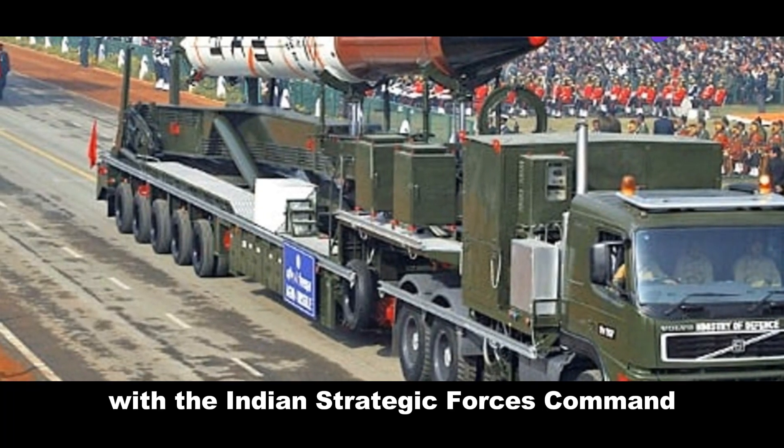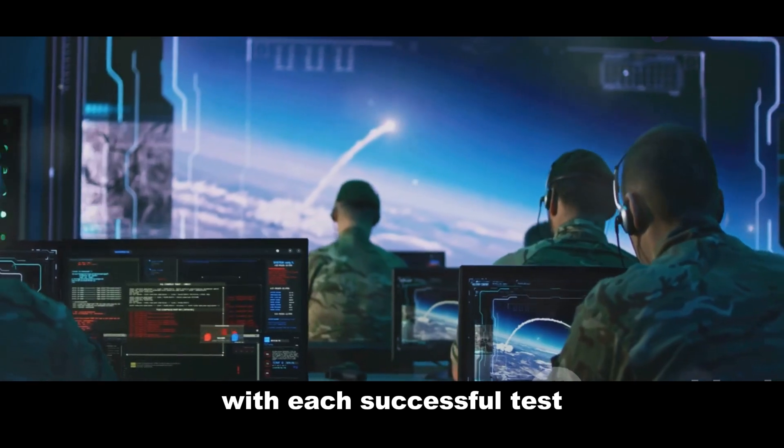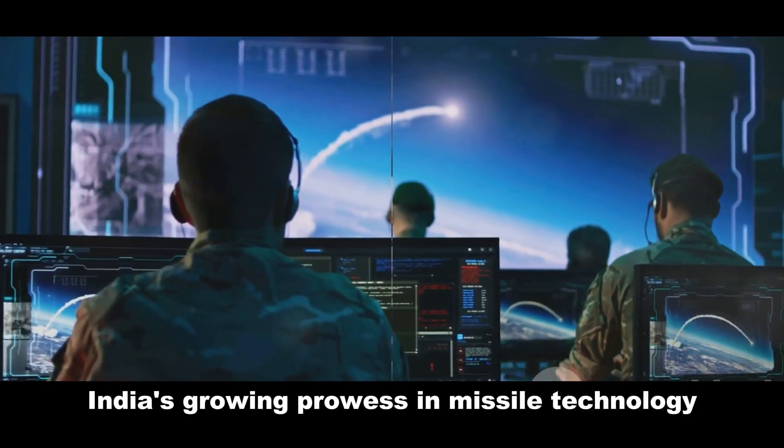The Agni 4's test flights showcased its range, accuracy, and reliability. These successful tests paved the way for its induction into service with the Indian Strategic Forces Command. With each successful test, the world recognized India's growing prowess in missile technology.